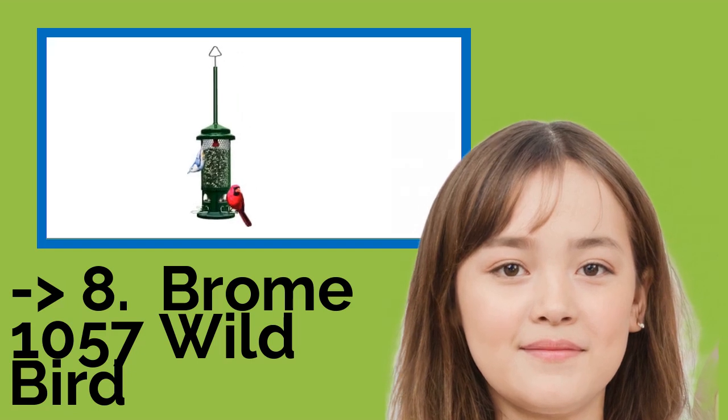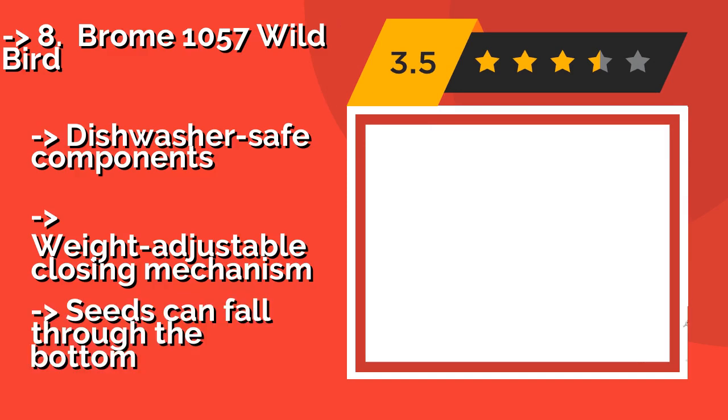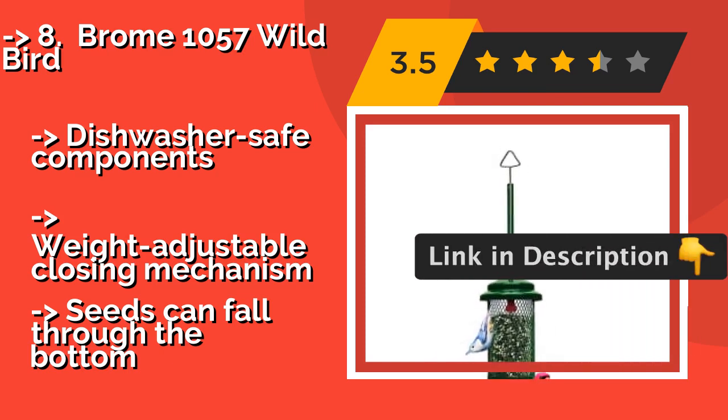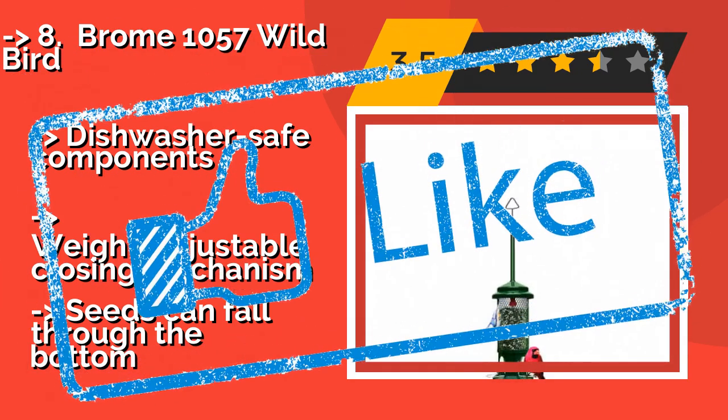The Brome 1057 Wild Bird, approximately $33, provides both perching and clinging footholds, so species of all shapes and sizes have a comfortable position from which to enjoy your offerings. It's well ventilated to allow hot air and moisture to escape, preventing mold and rot. It has dishwasher-safe components and a weight-adjustable closing mechanism. But, seeds can fall through the bottom.